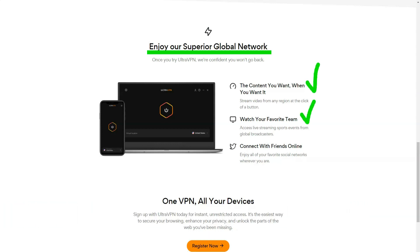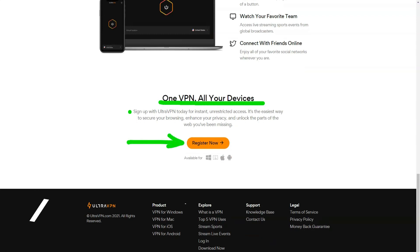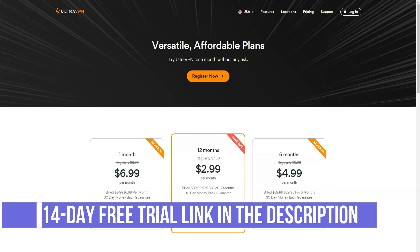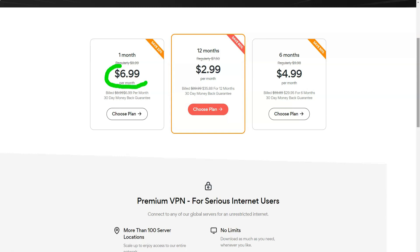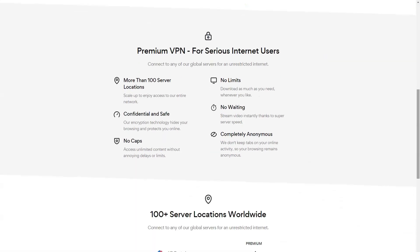UltraVPN doesn't just promise to help you stream content unavailable in your country — its apps make this easy, with dedicated UltraFlix locations in the UK, US, Canada, and Japan. They worked great: I easily accessed BBC iPlayer, which was blocked last time, and also unblocked American Netflix, Amazon Prime Video, and Disney+. UltraVPN can provide high speeds, but as usual this will depend on your location and the servers you choose. If you sign up, run speed tests at multiple locations to see which works best for you.